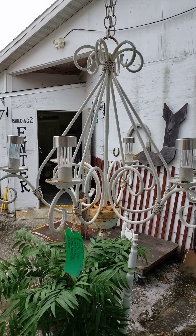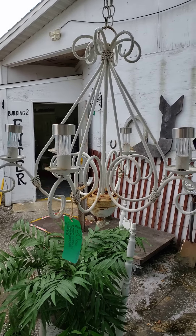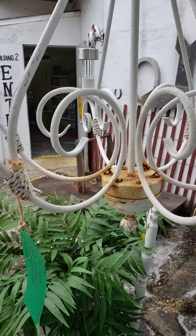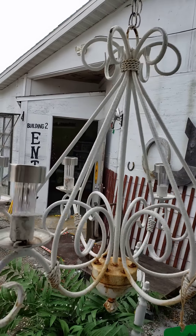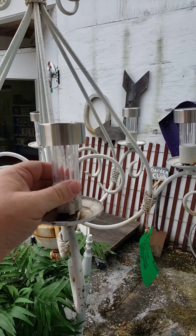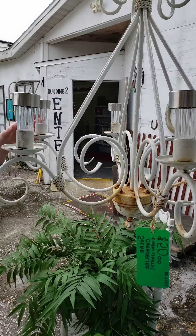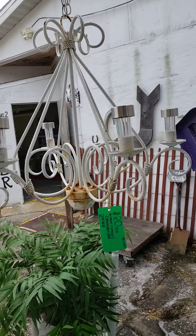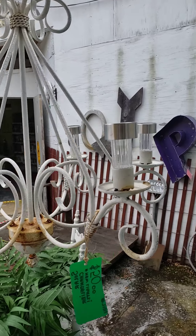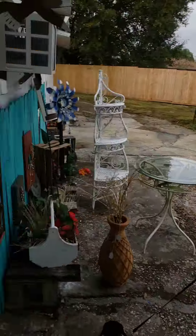Looks like somebody bought our shepherd's hook that was here — either that or they stole it. Anyway, just make sure you come check this out. Big old chandelier here on the back porch — these are brand new, I just took them out of the package and installed them. They're in there with Bondo, they're not coming out. The tops twist off if you ever have to change the battery, something like three years battery life. Awesome piece right there.